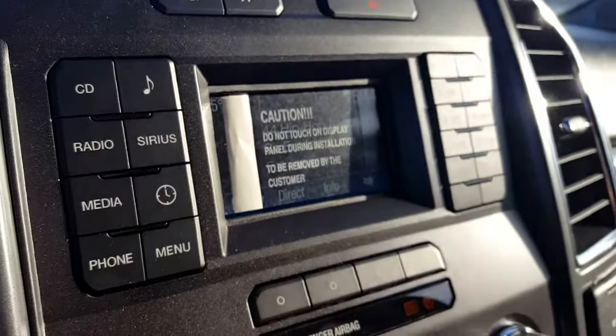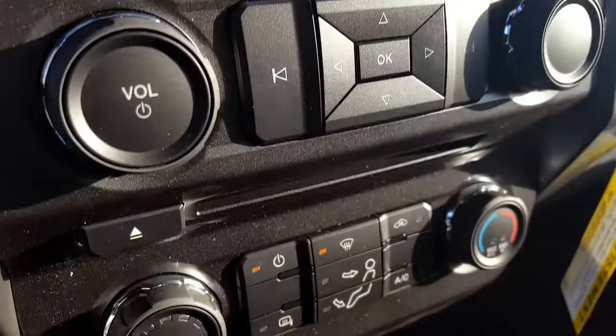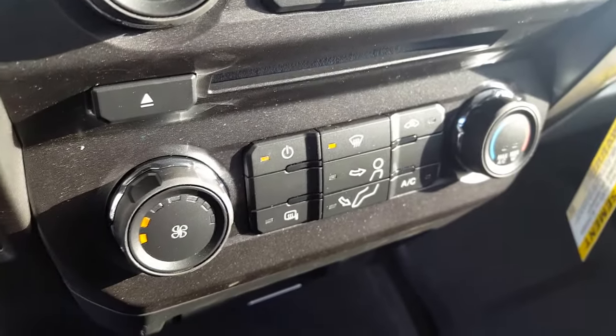On the main dash you got a small monitor with a backup camera. All your manual audio controls, climate controls right there, power sources at the bottom, and four-by-four controls.